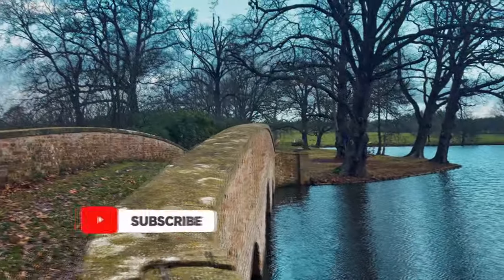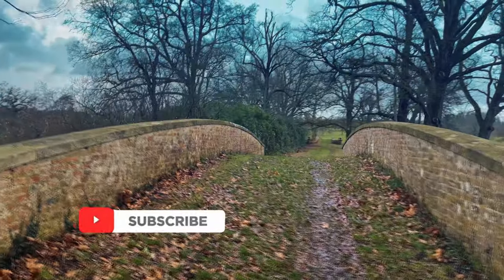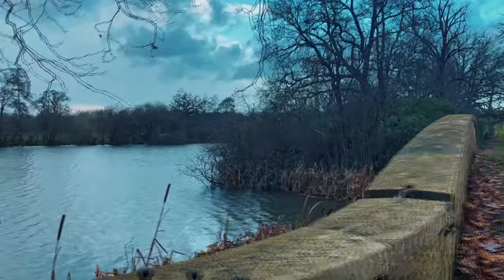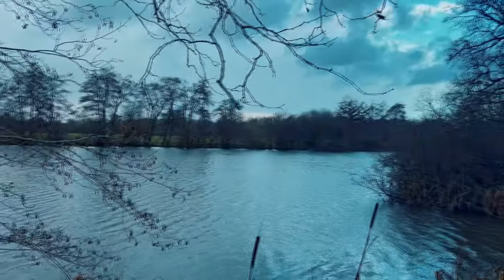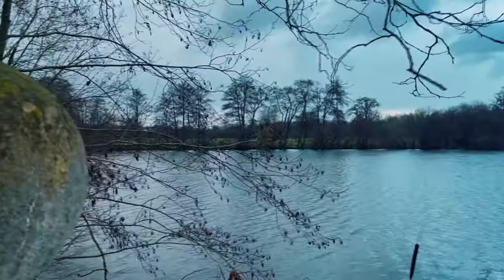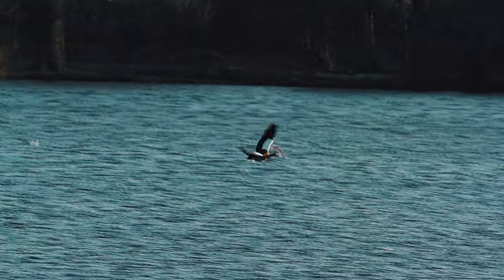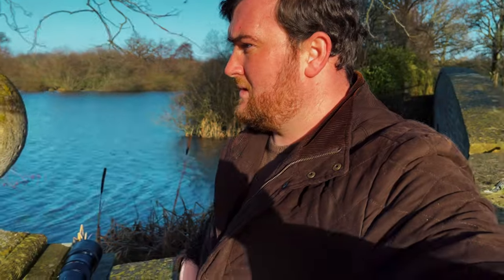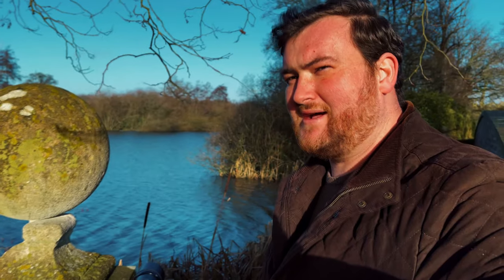Let's hope we have a good day — let's go. I've just spotted the kingfisher flying across the lake, so there's a good chance that we might actually get a photo of it.